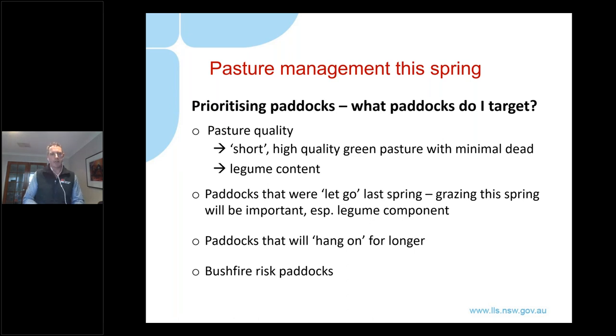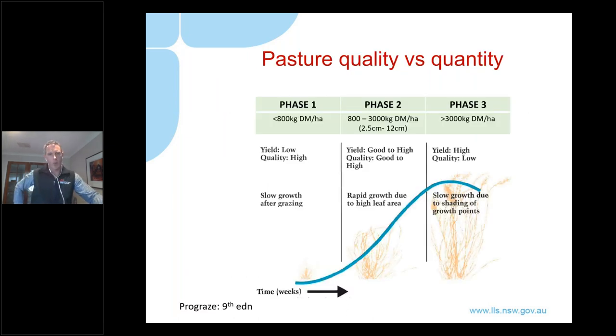Also target paddocks that are lower in the landscape, paddocks with better soil type that are going to hang on longer into spring - those are paddocks you'll be able to squeeze more out of for longer. Bushfire risk is also a key consideration - no doubt you'll have paddocks that you want to really try and manage this spring from a bushfire risk perspective.